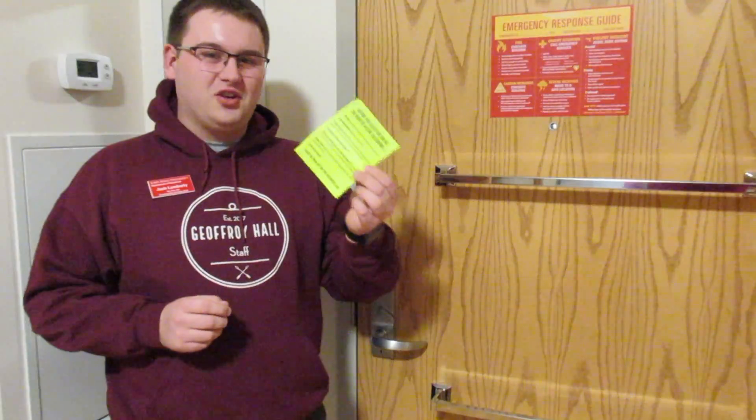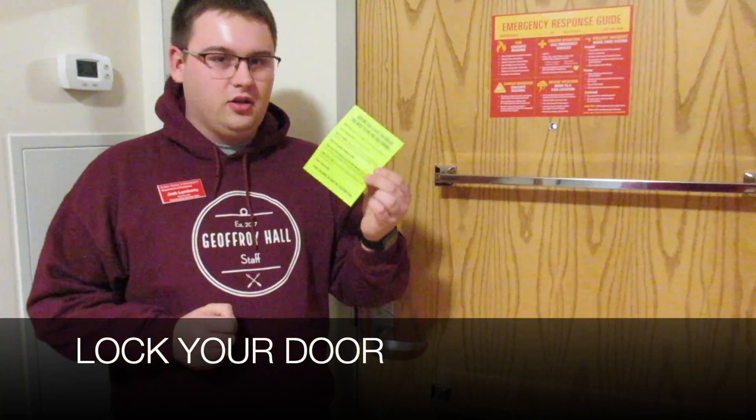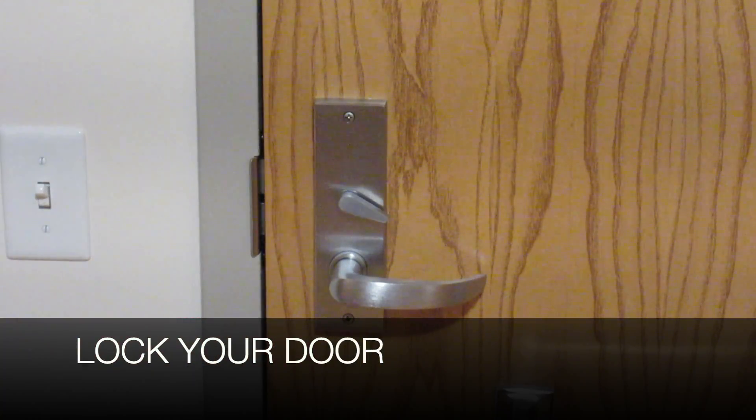You'll see one of these green sheets outside of your door sometime this week. It's really important to follow these instructions step by step, and you'll also want to make sure you lock your door as you leave for break.